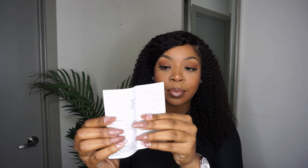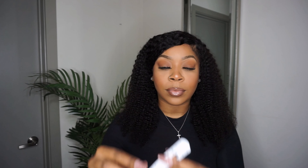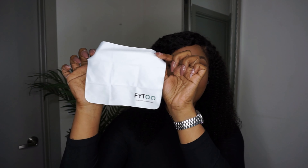Before I show you my super cute glasses, I want to do a quick little unboxing for you guys. With each package you will receive a Phi2 brochure, a PD ruler — because you can add your prescription to these glasses — a screwdriver, a cleaning cloth, and an eyeglass pouch.